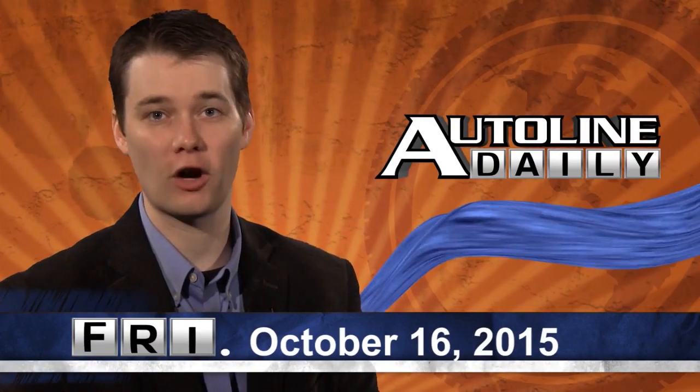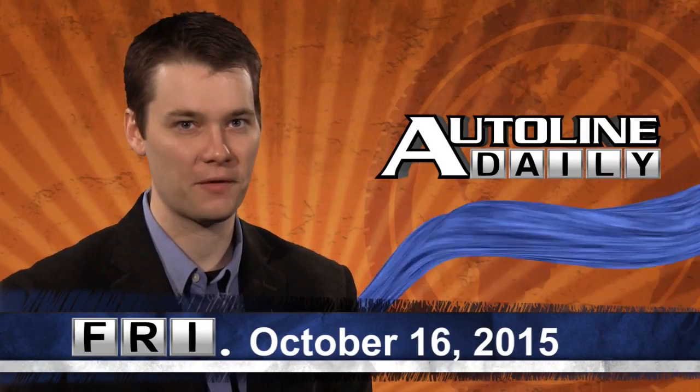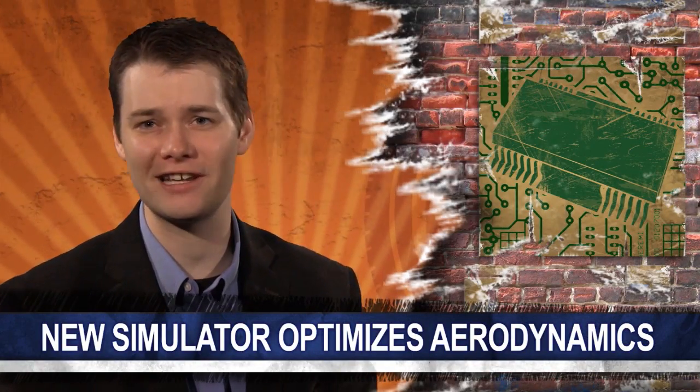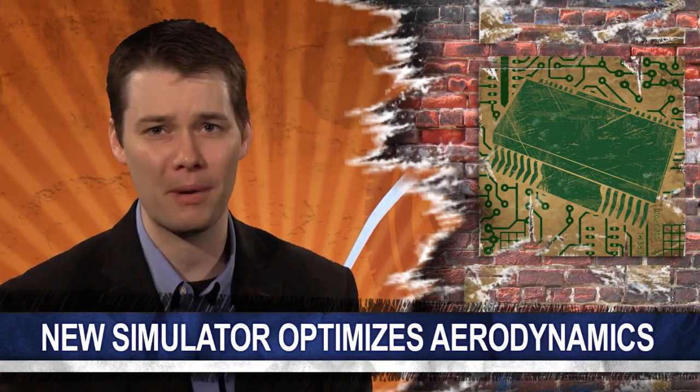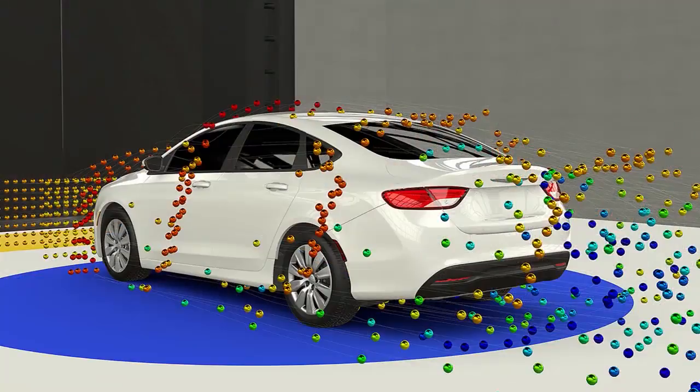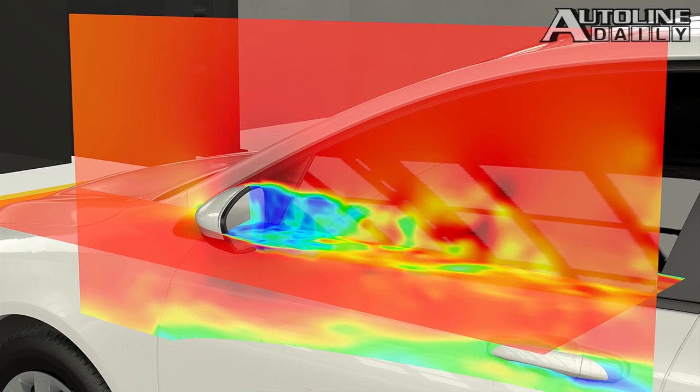This is AutoLine Daily for October 16th of 2015. We hear stories all the time about designers sitting on a milk crate inside a wind tunnel, shaping and reshaping a body panel for hours on end to get it just right. But a company by the name of EXA is helping automakers from all over the world to cut down on impractical and costly time spent in a wind tunnel.